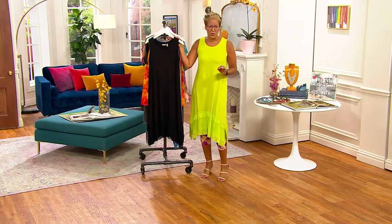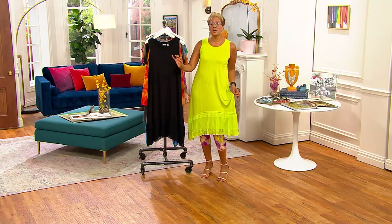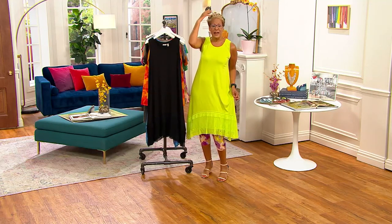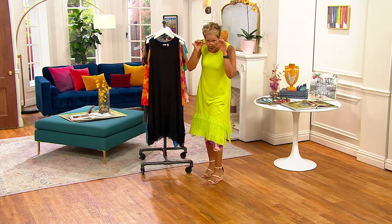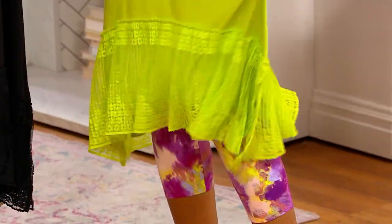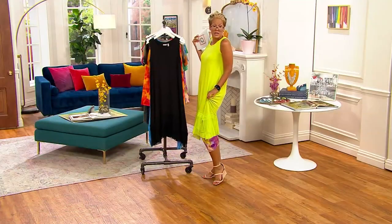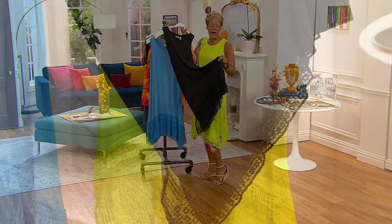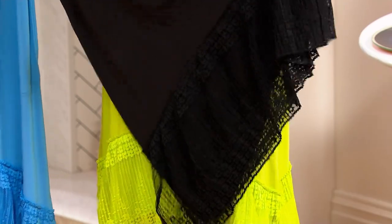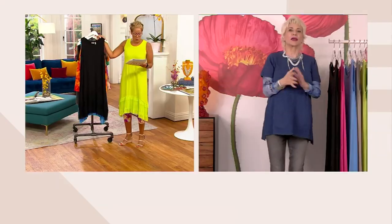I recommend picking up more than one, because if you get this for no other reason than as a bathing suit cover, you will be the best dressed woman by the pool or on the beach. Put on a big sun hat, grab a great bag, walk off in your flip-flops — people will say where did she come from? We've got over a thousand snapped up already. Do not sleep on the black — it's everything, especially with a jean jacket.